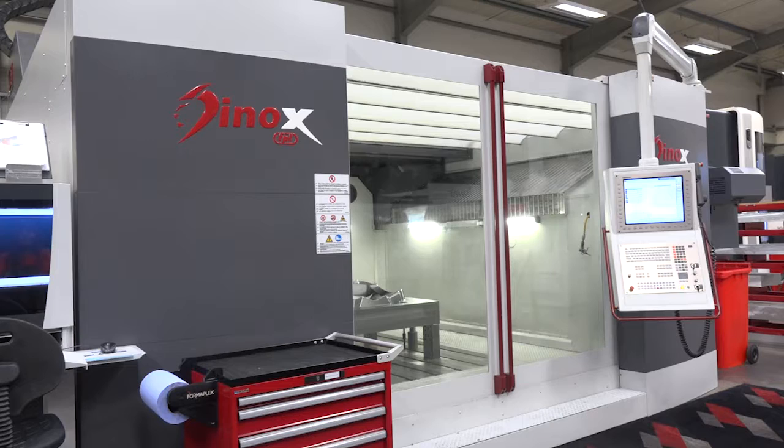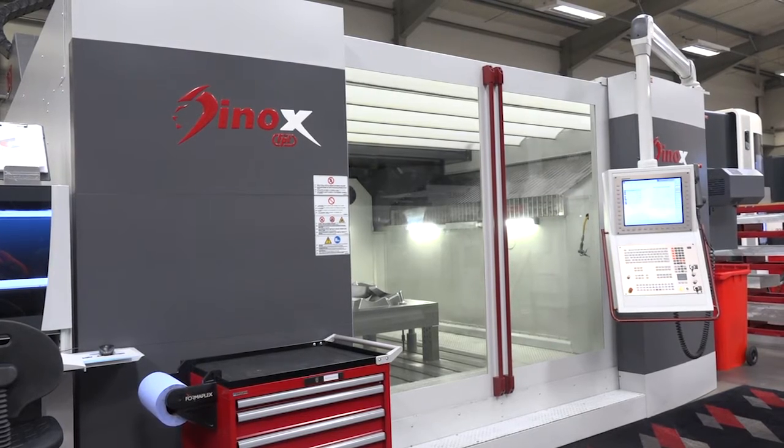Ben from Formaplex — a fabulous company. We've been invited by Car Machine Tools. You've bought this brilliant D-nox machine from FPT, that they supply in the UK. Could you tell me why?